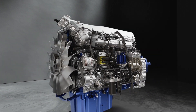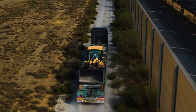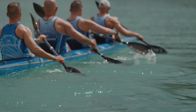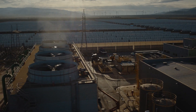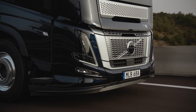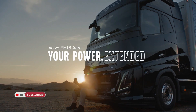The gearbox undergoes an upgrade, accommodating up to 3,800 Nm, with internal efficiency enhancements on the 3,000 Nm and 3,400 Nm models. Anticipate the debut of the Volvo FH16, equipped with the groundbreaking D17 engine, in mid-2024, with production slated for the second half of the same year. Available in the avant-garde Volvo FH16 Aero and the latest iteration of the Volvo FH16, the new engine signifies a paradigm shift in power and efficiency.